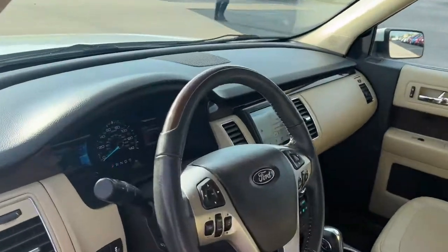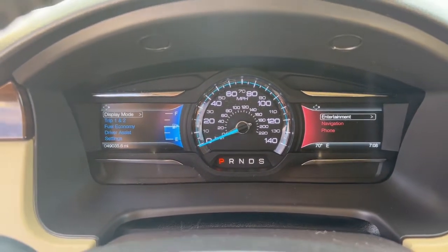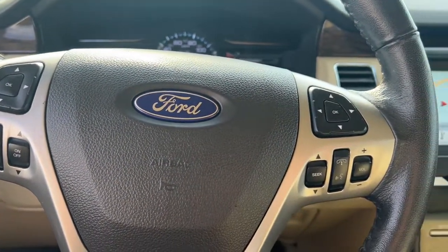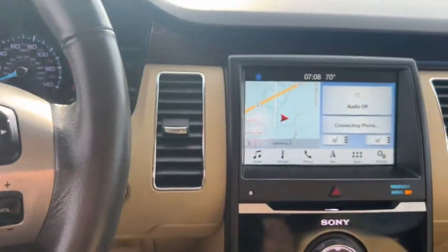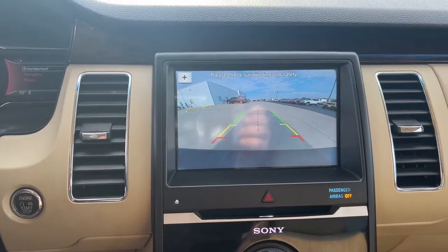The following are some of this vehicle's highlighted options: keyless entry, navigation system, power liftgate, power passenger seat, fog lamps, aluminum wheels, heated front seat, third row seat, dual zone AC, and electronic stability control.